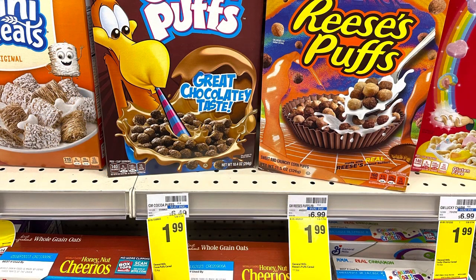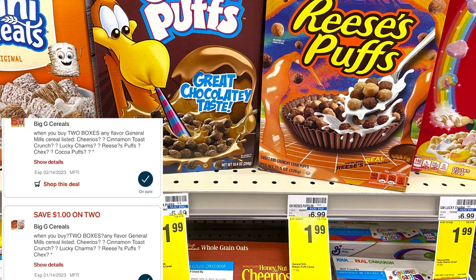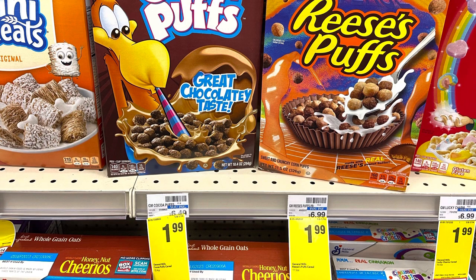Select General Mills cereals are on sale this week for $1.99. I'm grabbing two for $3.98. I have two different $1 off two digital coupons, both of which will come off, bringing my total to $1.98. I'll submit to Ibotta and get back $1 for buying two, making two boxes only $0.98.